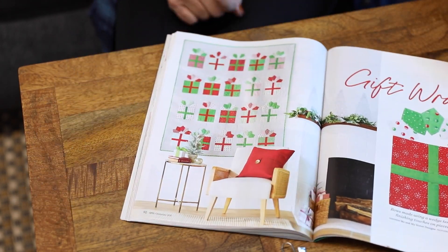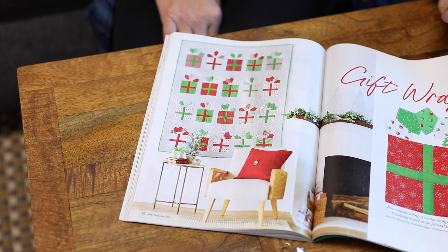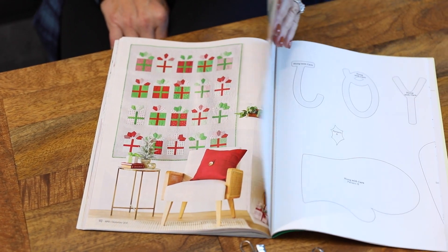And then this one here from me and my sister — Barb and Mary's project. That is really fun to make for presents.